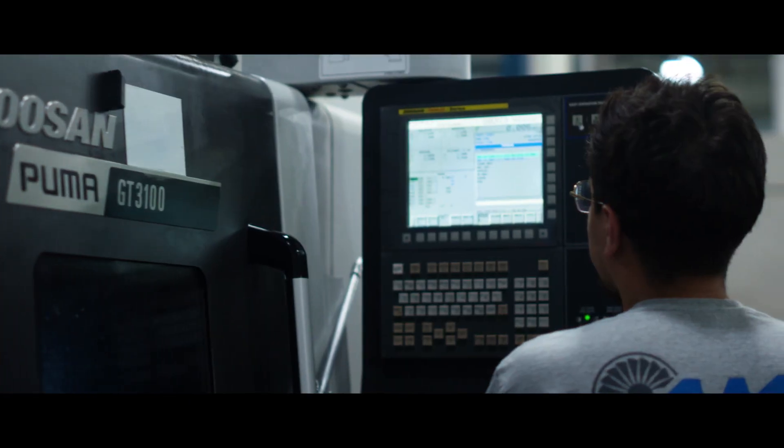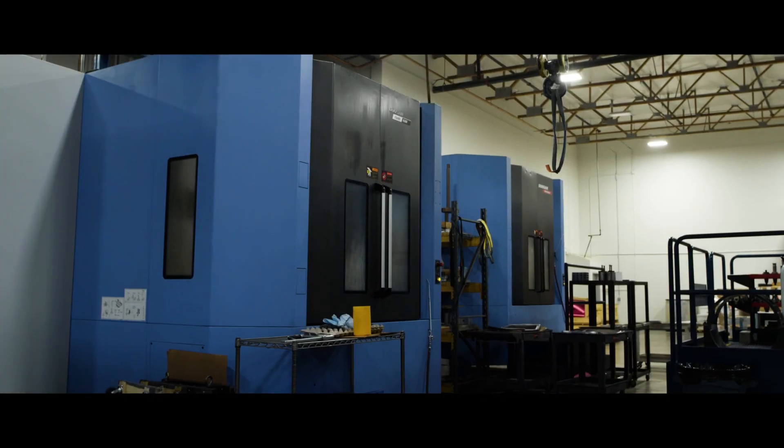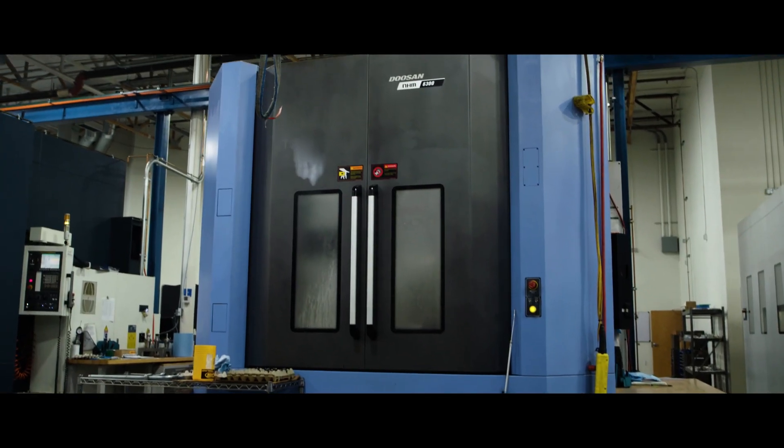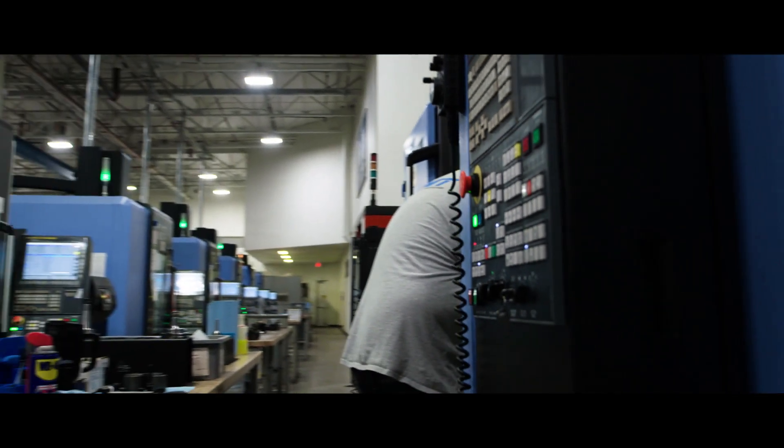We had such great success with the 300s that we had on the shop floor, and we had great success with the 8,000 and 6,300 horizontal machining centers, that we thought the DVF 5000s were the obvious choice when we wanted to expand our five-axis capabilities.